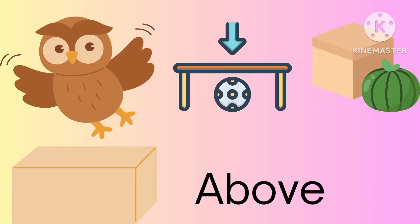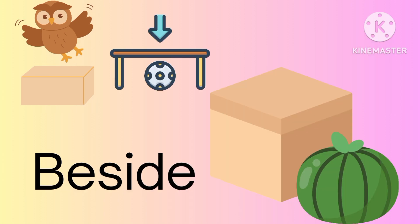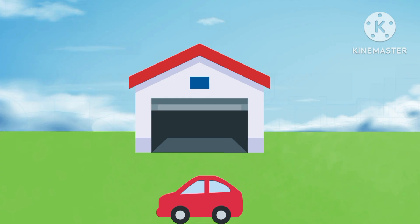The owl is flying above the box. The ball is below the table. Watermelon is beside the box. Between. The mouse is between the boxes.